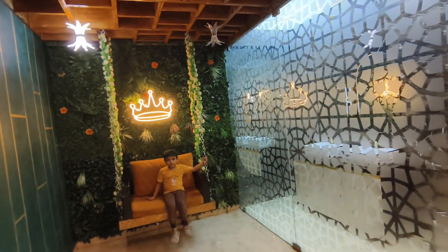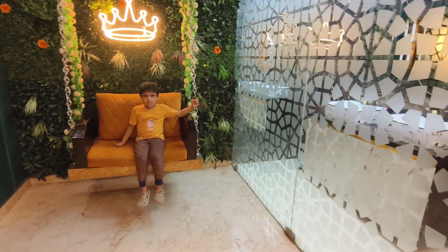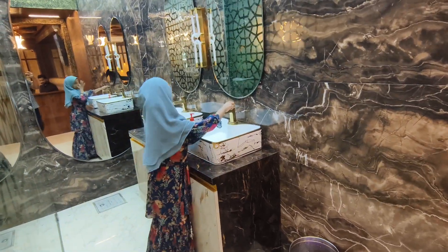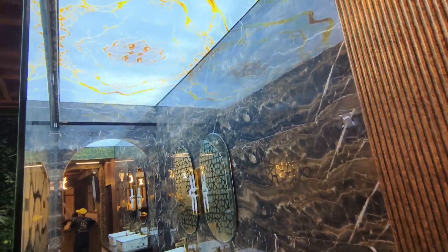Wow, see the ambience here at this restaurant — you can play here, take photos and videos. I really like this washroom. See the setup here — the washroom interior they have made here.